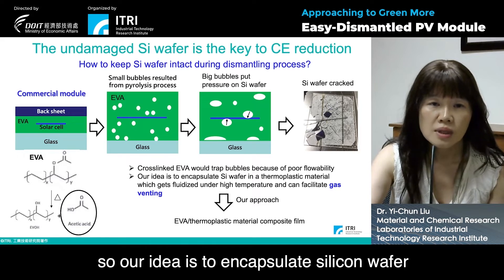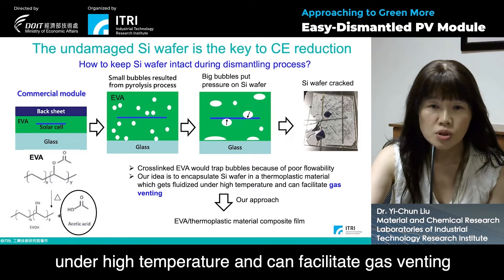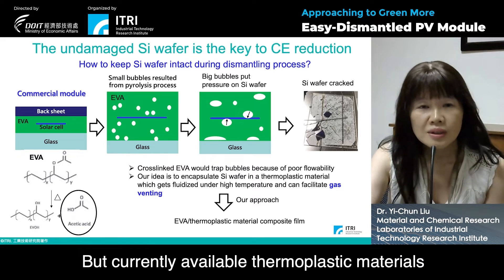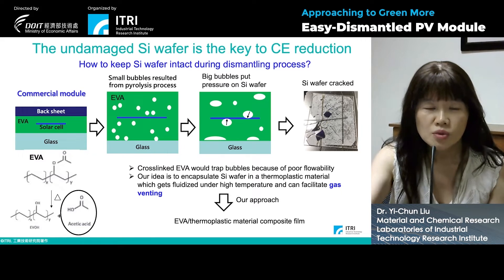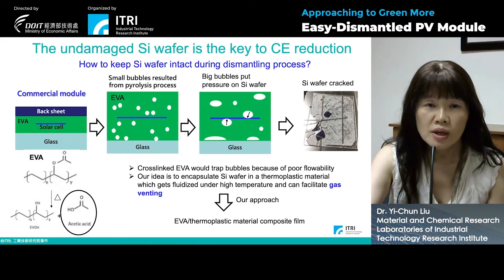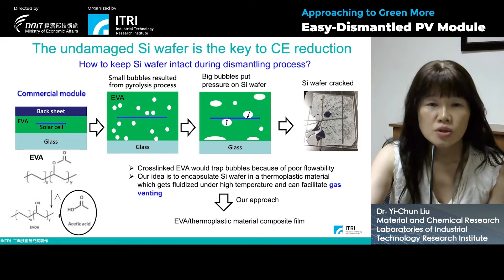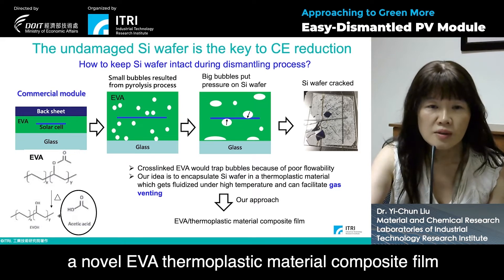Our idea is to encapsulate the silicon wafer in a thermoplastic material, which gets fluidized under high temperature and can facilitate gas venting. Currently available thermoplastic materials have reliability issues and are expensive. So our approach is to introduce a novel EVA thermoplastic elastomer composite film.